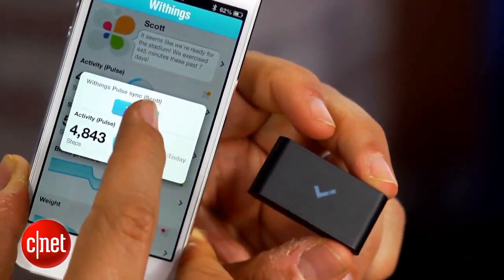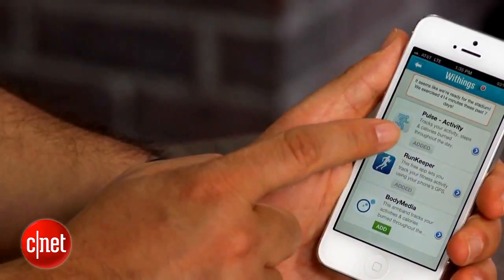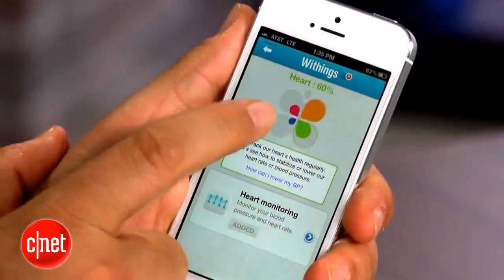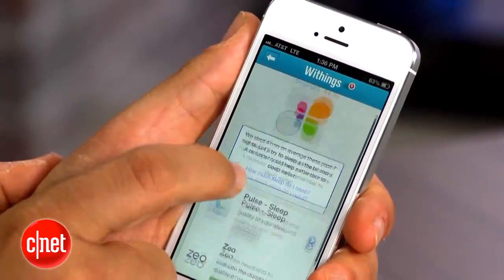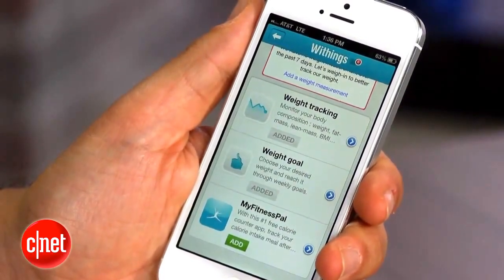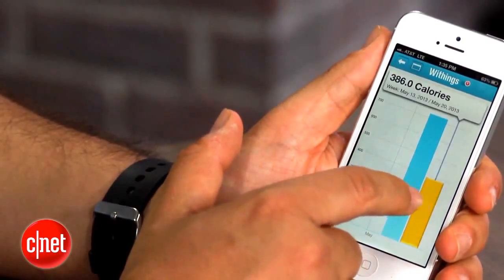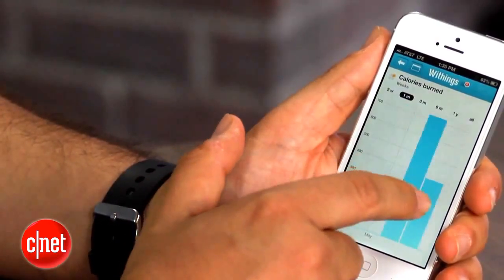If you wait a few days and then choose to sync it with your phone, all that data will be there. Because it's an interconnected series of products from Withings, and also works with a number of apps including RunKeeper, you can track your health in a lot of different ways. One issue with these pedometers is that they all kind of work within their own little ecosystem of hardware.